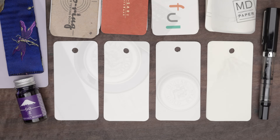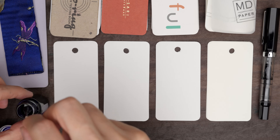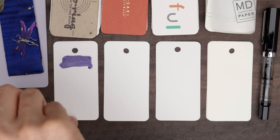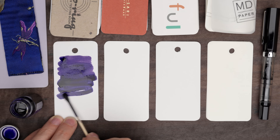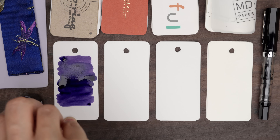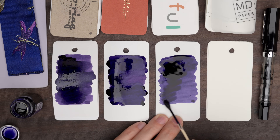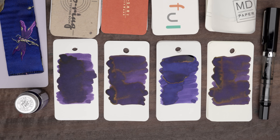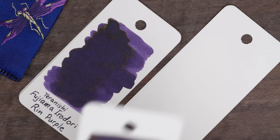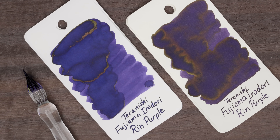So let's see what the color is like. This one's really nice too. This is a cooler purple, more on the violet side, and it produces a bit of bronze sheen, which I also like. The color is pretty similar across all four papers, but it's a little bluer on the Iroful.